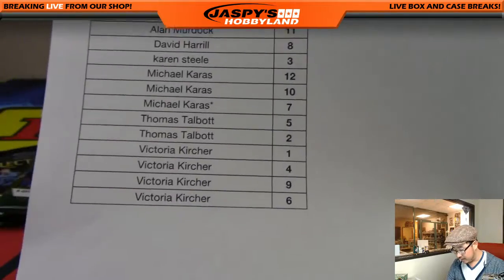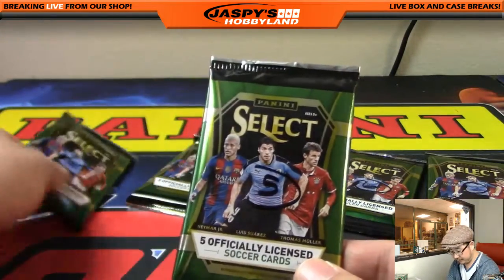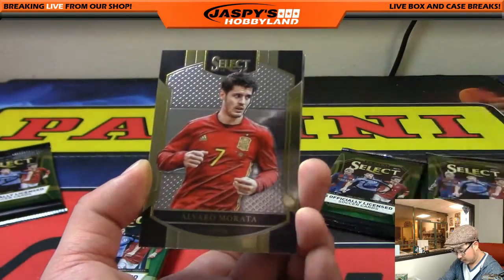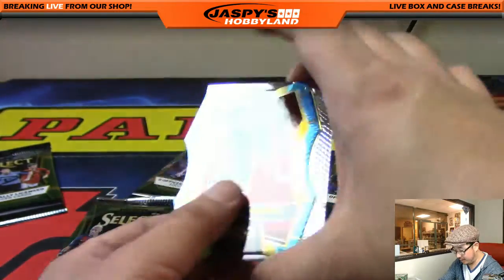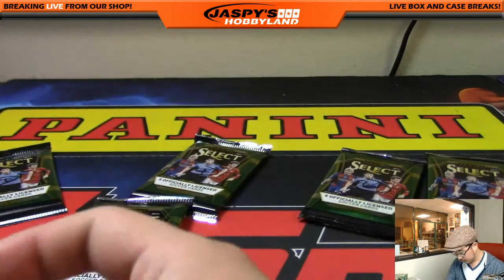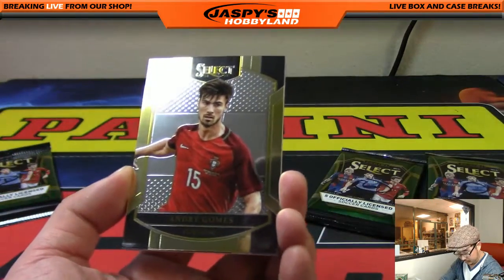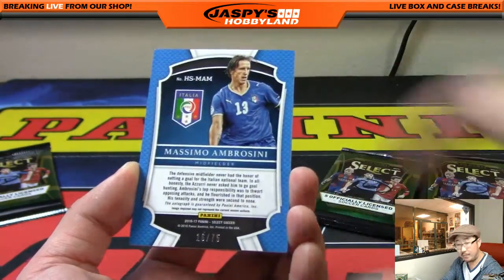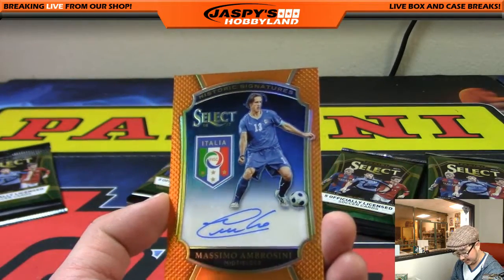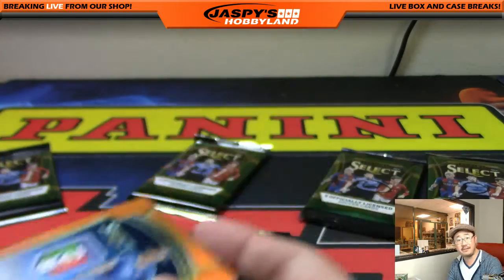Thomas Talbot, packs 5 and 2. Pack 5: Tony Cruz, Morata, Luis Suarez, and a Javier Hernandez — Chicharito — die cut, 65 out of 249. Very cool. Pack 2: Gomes, Fuchs — and there's the autograph, 16 out of 75, Massimo Ambrosini. A couple of Italians in this one — historic signatures. Defensive midfielder for the Azzurri. 16 out of 75. Nice auto for Thomas.